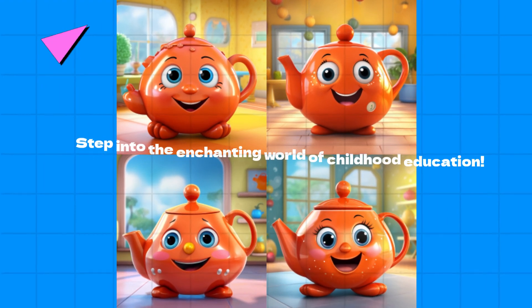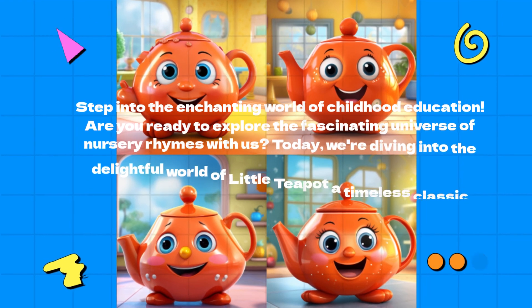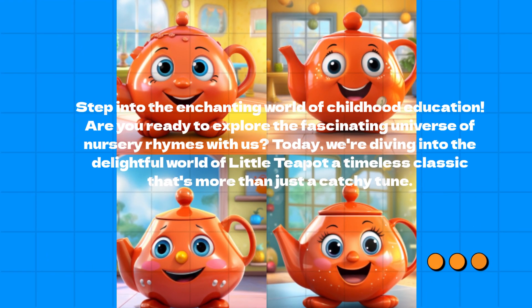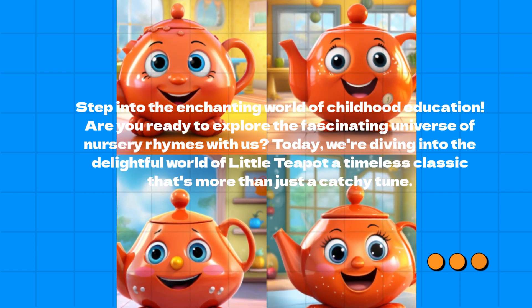Step into the enchanting world of childhood education. Are you ready to explore the fascinating universe of nursery rhymes with us? Today, we're diving into the delightful world of Little Teapot, a timeless classic that's more than just a catchy tune.